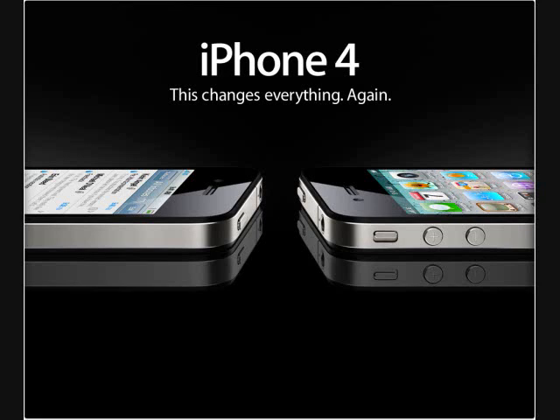This is LupinVNC with another video. This is for the iPhone 4 — it's going to change everything again. Brand new model.